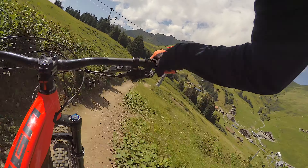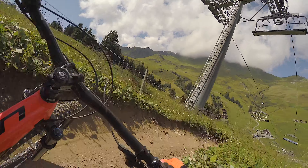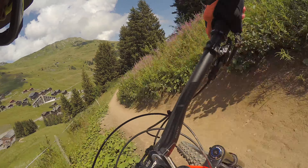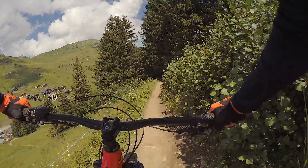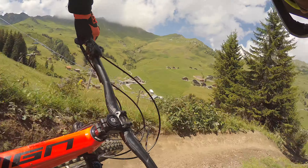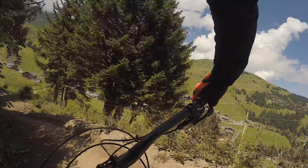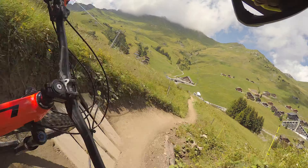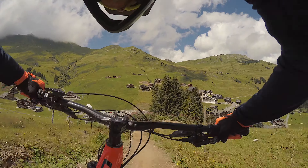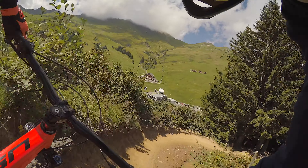It's a bit of a bike burner because it's such a fast track and there are quite a few little bumps, though it's not too rough. I love this bit — it's firm. As fast as you dare!